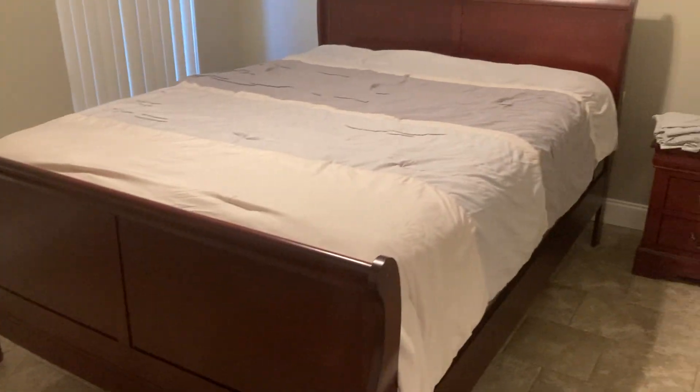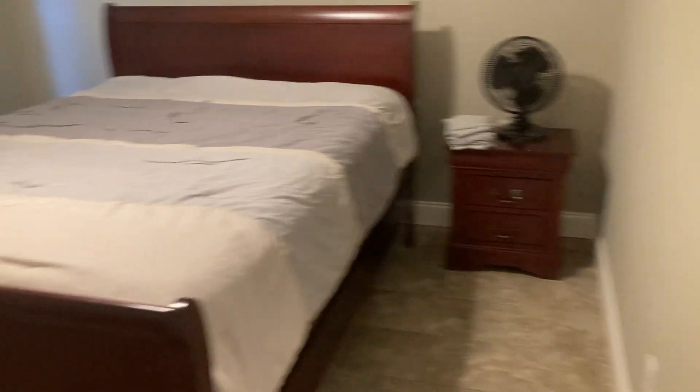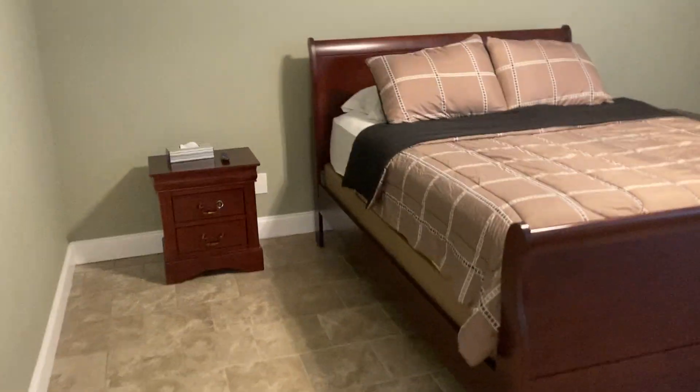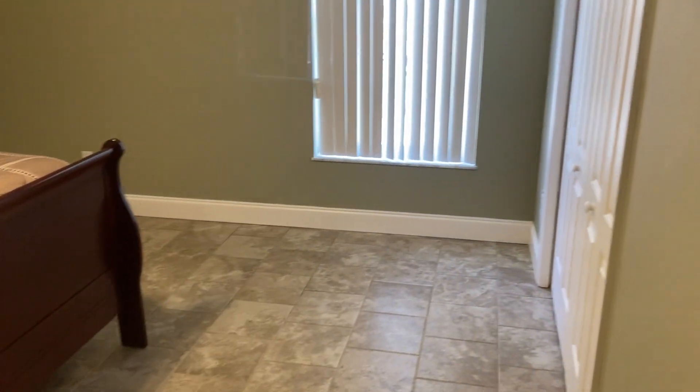Good-sized bedroom — looks to be a good solid queen bed there with a big frame and you still have a couple feet, about two and a half feet, on either side of it. Standard type closet. Same thing with matching furniture in here — even more room. This is obviously a little larger bedroom.